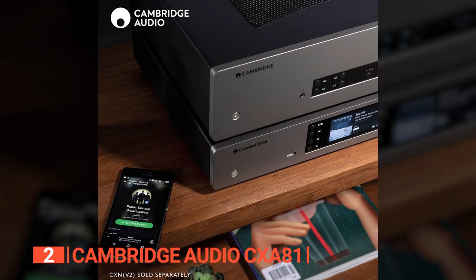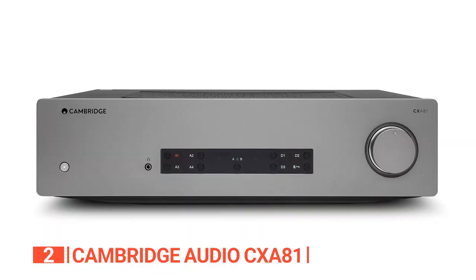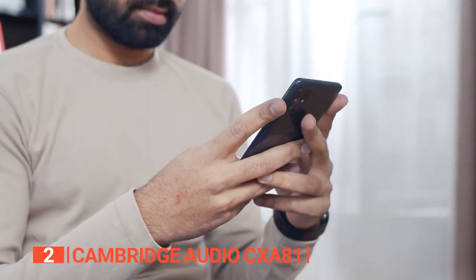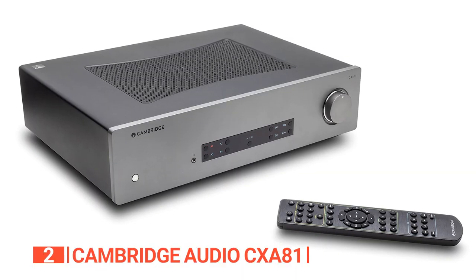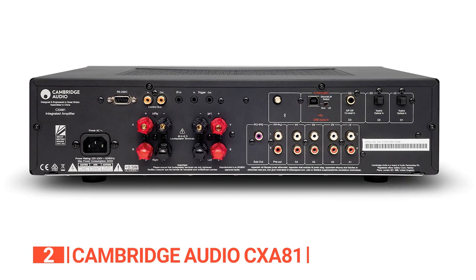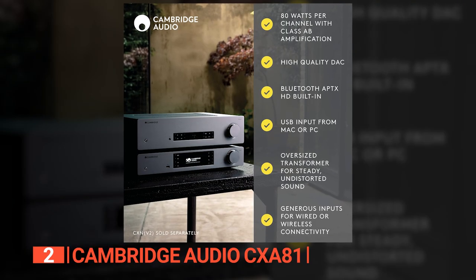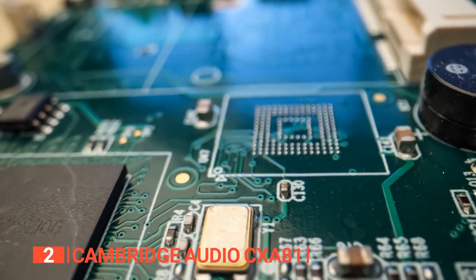Connectivity is a breeze, with the option to stream wirelessly via Bluetooth, including support for aptX HD encoding for enhanced audio quality. Additionally, the CX-A81 offers digital source flexibility thanks to its high-quality ESS Sabra DAC chip, enabling seamless compatibility with high-resolution PCM and DSD audio files. Its robust power output of 80 watts per channel provides exceptional control over your speakers, ensuring seamless handling of dynamic shifts in the music.